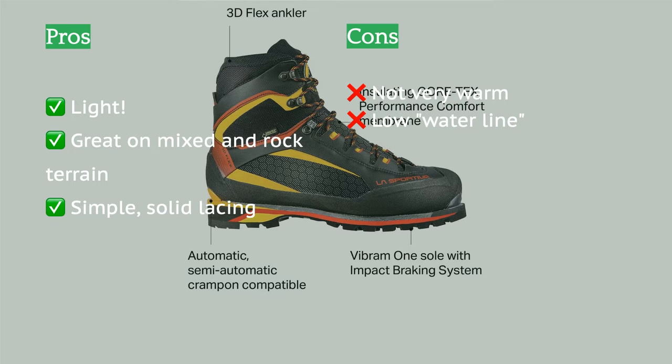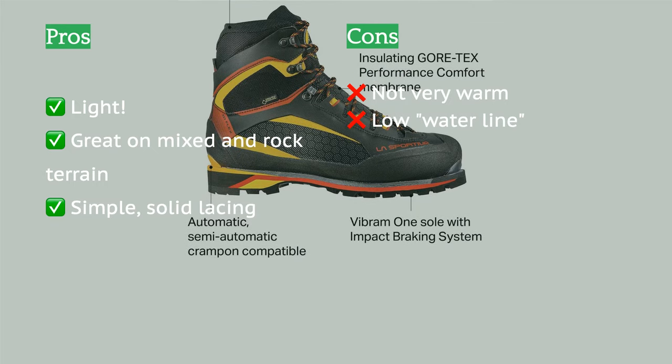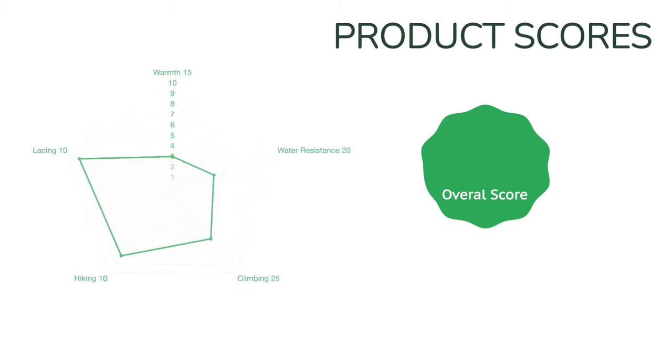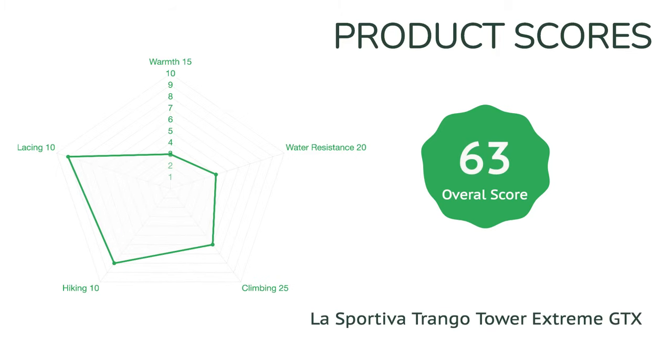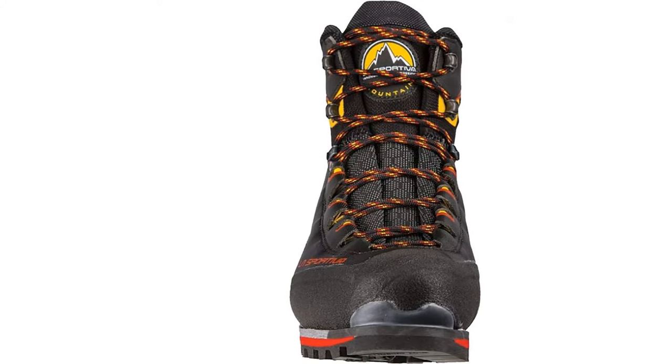It features a solid lacing system that even a toddler could figure out. While it's warm enough for most winter days, it is a little thin on the coldest days or for mountaineers with chronically cold feet. The low cuff means that water could slosh in the top of the boot during shallow stream crossings. This is a great boot for winter climbers with warm feet on light and fast missions, or for climbers who need a technical boot for spring, summer, and fall routes.